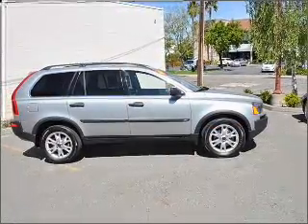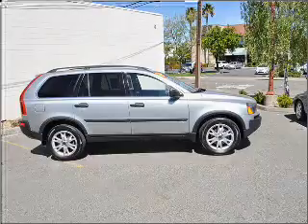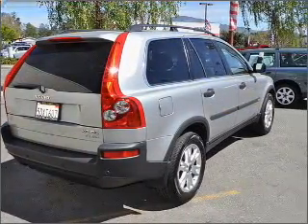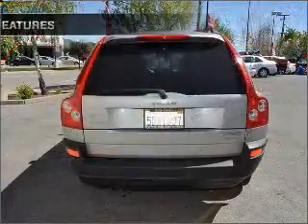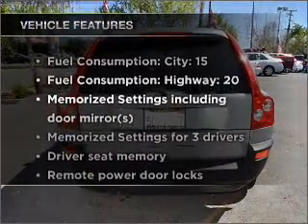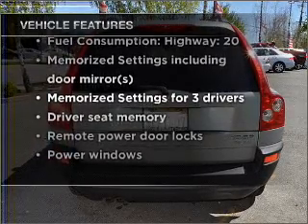Premium wheels give a more luxurious look. The anti-lock braking system will keep you safe on the road. Let the sunshine in with a sunroof. Memory settings are just one of the extras. And with these notable features, you won't want to miss out on the opportunity to own this amazing vehicle.